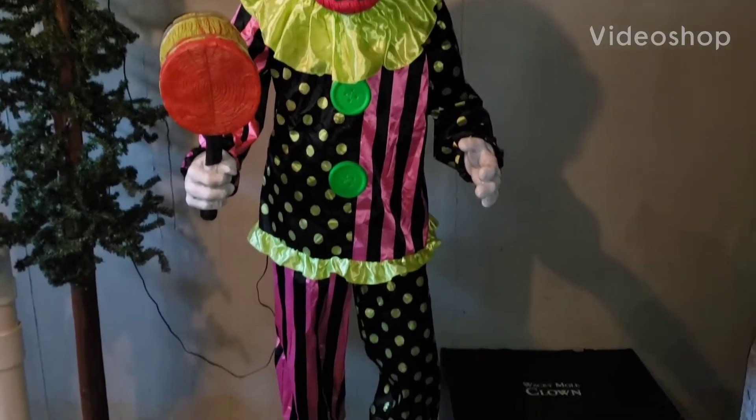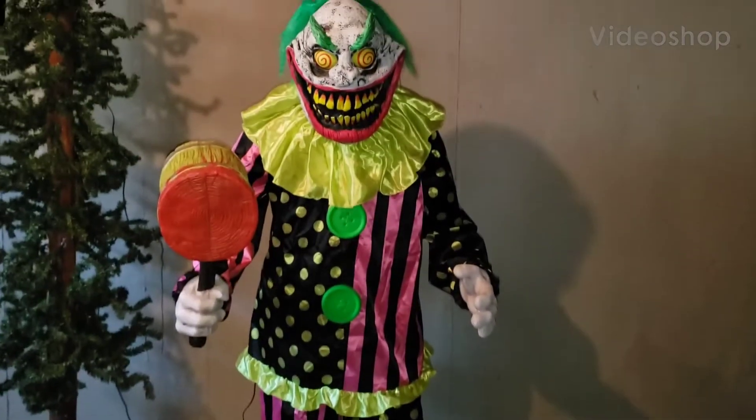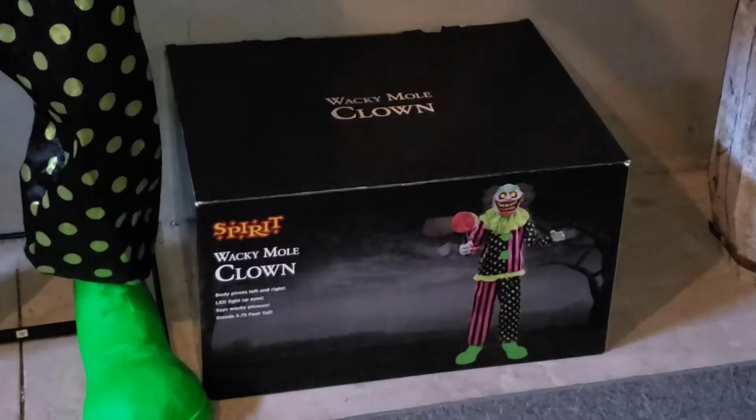Hey everybody, Propway1 here, and today we will be taking a look and interviewing the Spirit Halloween 2021 Wacky Mole Clown.